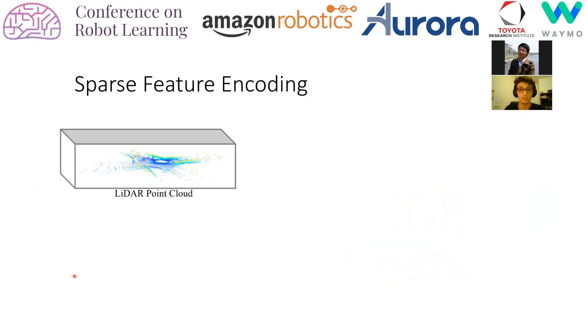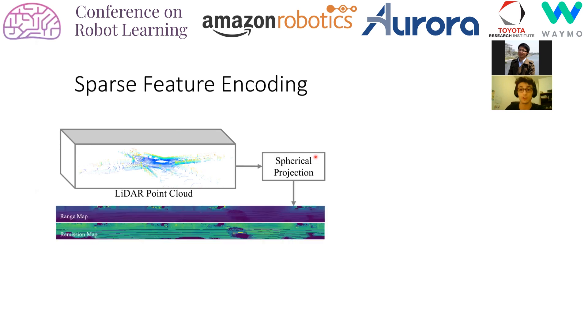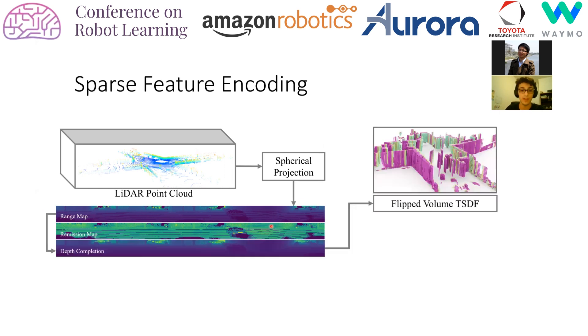Encoding the input sparse tensor with the right features is crucial for our task since the point clouds lack features in raw form. A signed distance field is the usual way to differentiate free, occupied, and occluded space of the environment. While it is typically computed from dense depth maps, we emulate this process through range maps acquired via spherical projection. To mitigate noise, we first apply a depth completion algorithm to the range map and then compute a perspective-flipped TSDF.